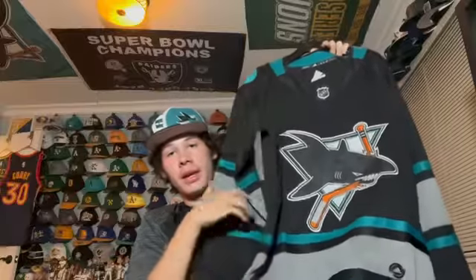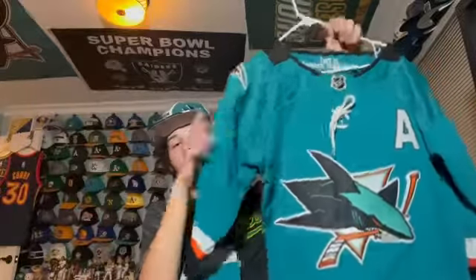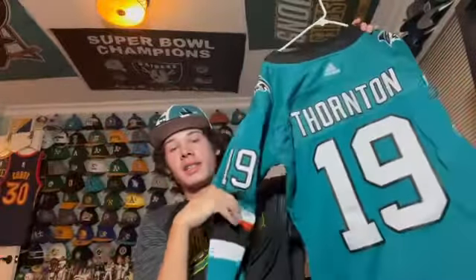Here's a Sharks 90s style black jersey with the old logo and cool striping. I really like it — you have the old fin logo on the side as well. Here's a Sharks home jersey of former player and legend Joe Thornton. I like the inside neckline — it says 'This is Sharks Territory,' with an alternate captain patch. The crest is very nice — one of the best jerseys in the NHL I think.